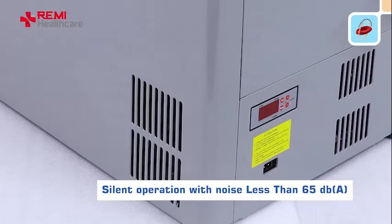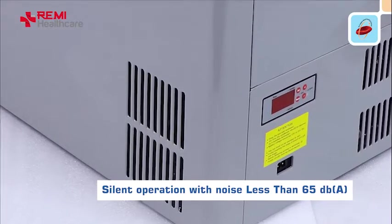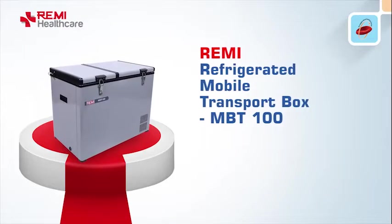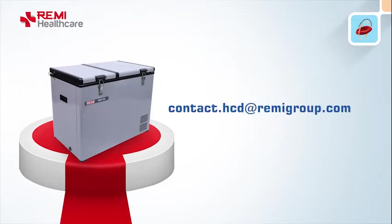Silent operation with noise less than 65 decibels. Remy refrigerated mobile transport box MBT 100 — active temperature control during sensitive sample transport.